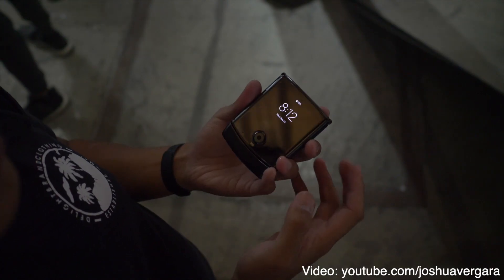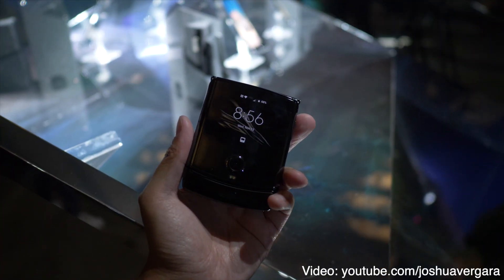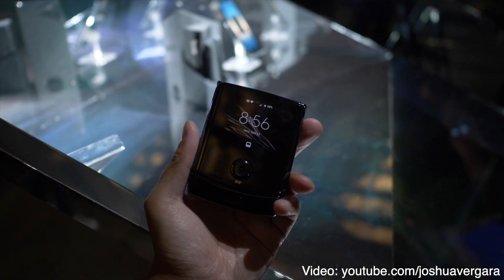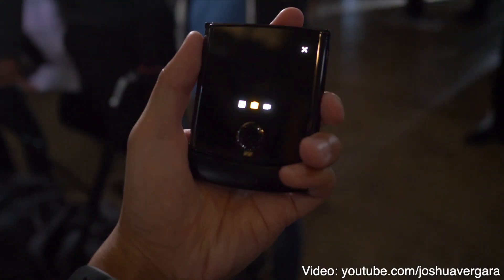When closed, there's a 2.7-inch OLED display and a camera up front. Moto is saying there are a range of actions you can do with the phone closed — they're championing a different way to use your phone. While closed, you can preview messages and emails and reply via voice, do calls and video calls with the tiny front-facing screen and camera. Also, the Moto actions are back: you can turn on the flashlight with a chopping motion, put the phone face down to enter Do Not Disturb mode, and twist your wrist twice to activate selfie mode.